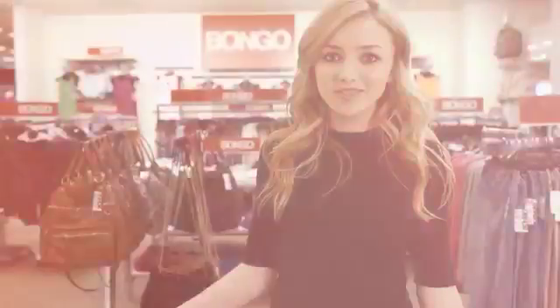Thank you guys so much for watching. I know you guys are going to be up in your style game for back to school, so if you guys want any of these looks, go to Sears or Sears.com. Happy back to school!